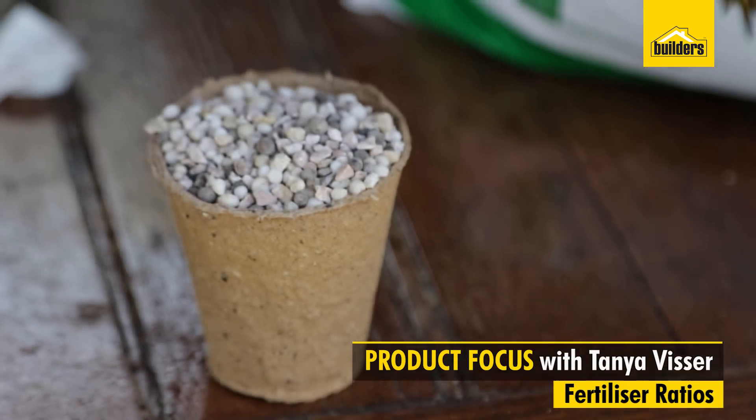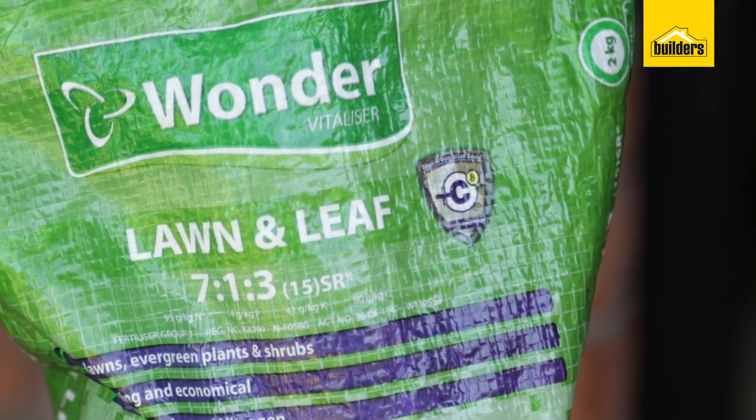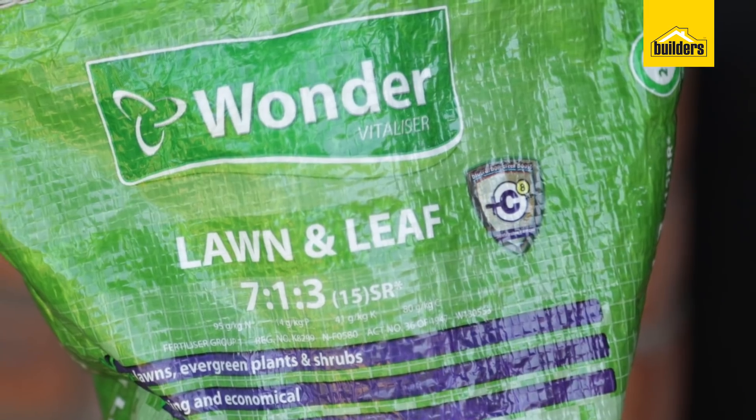Today we're going to demystify the numbers on fertilizer bags — which one should I buy, why should I buy it, and is it the right thing to get? Let's break it down and make it really simple.